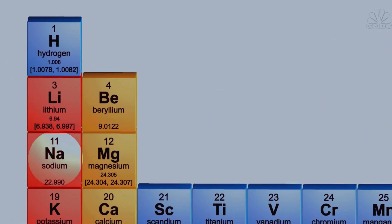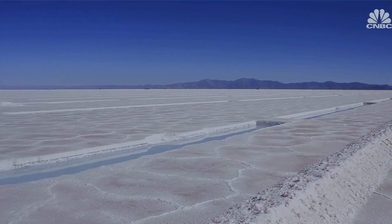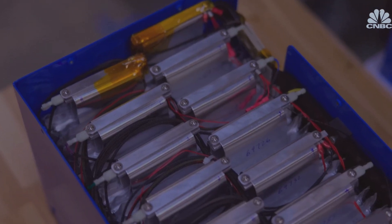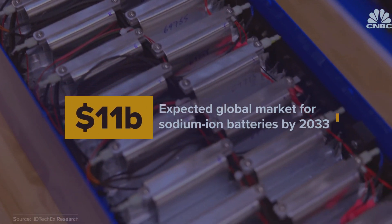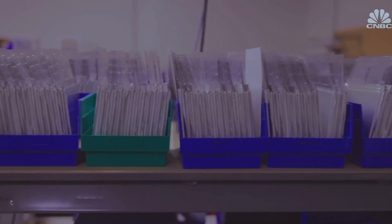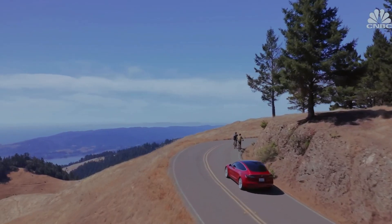Sodium is right next to lithium on the periodic table, meaning the two are chemically very similar, but sodium is much more abundant and also cheaper. Although still in its infancy, the market for sodium-ion batteries is expected to be worth over 11 billion dollars by 2033. While sodium-ion batteries can't compete with lithium-ion batteries in terms of range in electric vehicles, they do present some unique advantages.